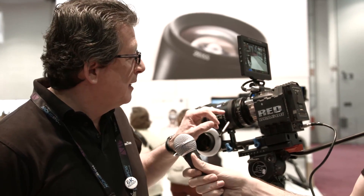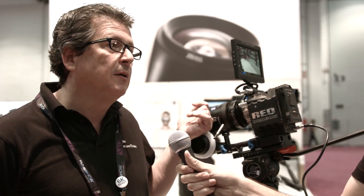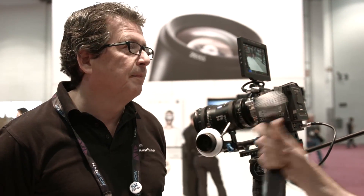This lens has a list price of $23,900. The 20-80 and the 70-200 are $19,900 each. We also have a three-lens zoom package for $59,900, which is about a 6% discount. The interchangeable mounts run about $390 a piece per mount type per lens.